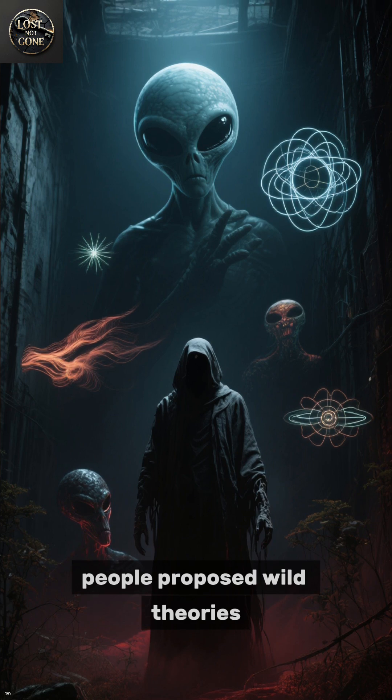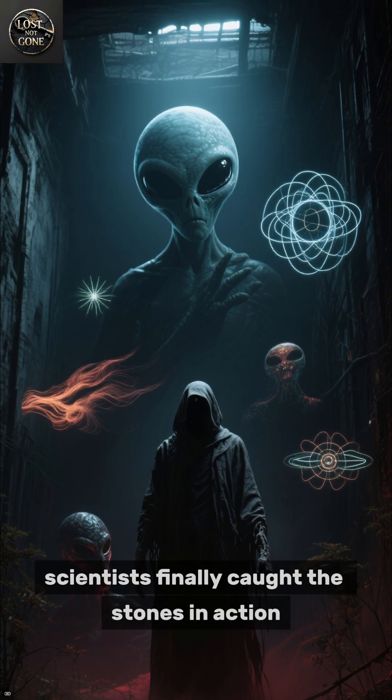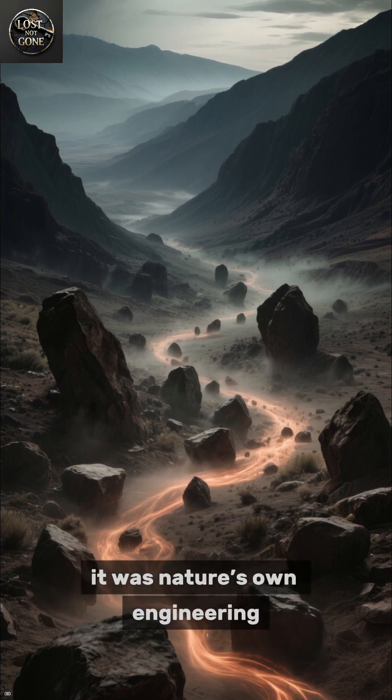For decades, people proposed wild theories — from magnetic forces to aliens, even powerful winds. But in 2014, scientists finally caught the stones in action. Using GPS and time-lapse cameras, they discovered the secret wasn't supernatural at all — it was nature's own engineering.